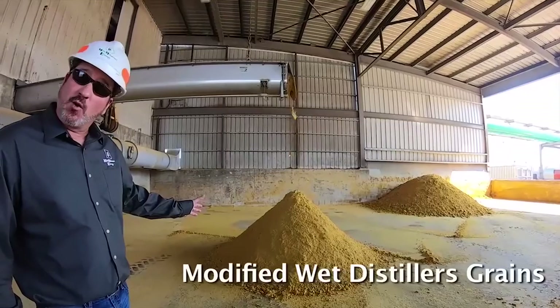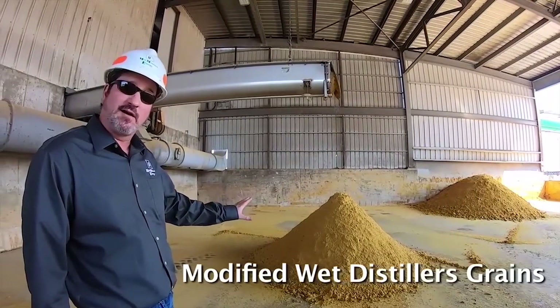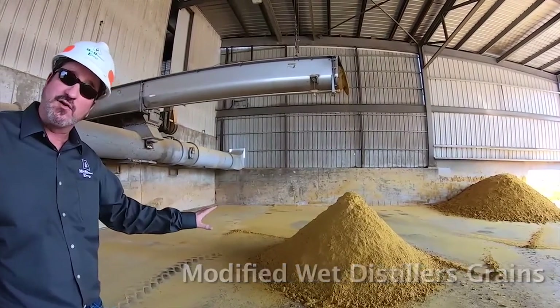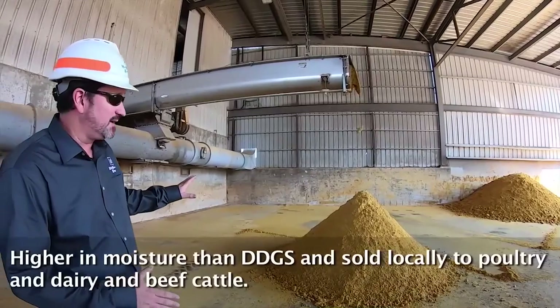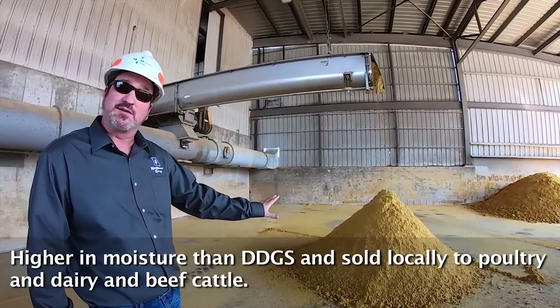This is an additional co-product that our company produces — a modified wet distillate product. It's going to be similar to the dry distillers grain except for the moisture. Our dry distillers grain is intended to be about 12% moisture, whereas this is going to be approximately 50% moisture.